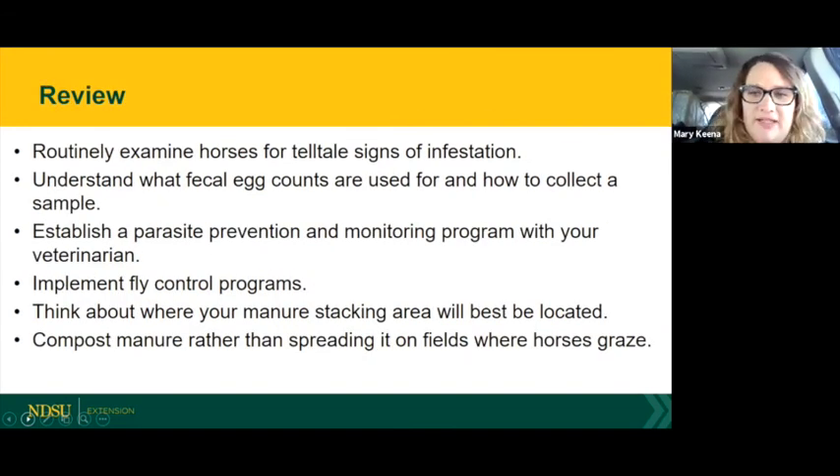Key takeaways: routinely examine horses for telltale signs of infestation. Understand what fecal egg counts are used for and how to collect a sample. Establish a parasite prevention program with your local veterinarian or extension resources — let them know what kind of animals you have, their ages, and what your environment looks like. Implement fly, tick, and mosquito control. Think about where your manure stacking area is, and ideally compost manure rather than spreading it on fields where horses graze.